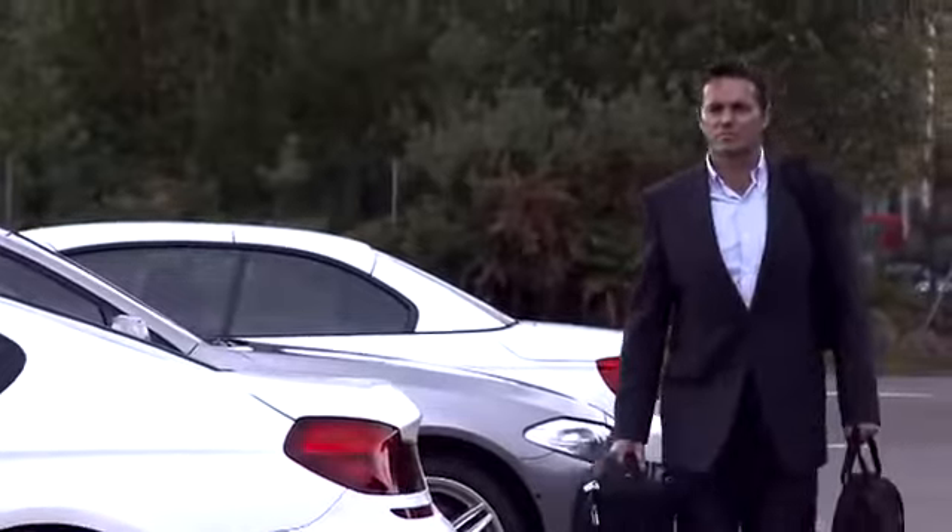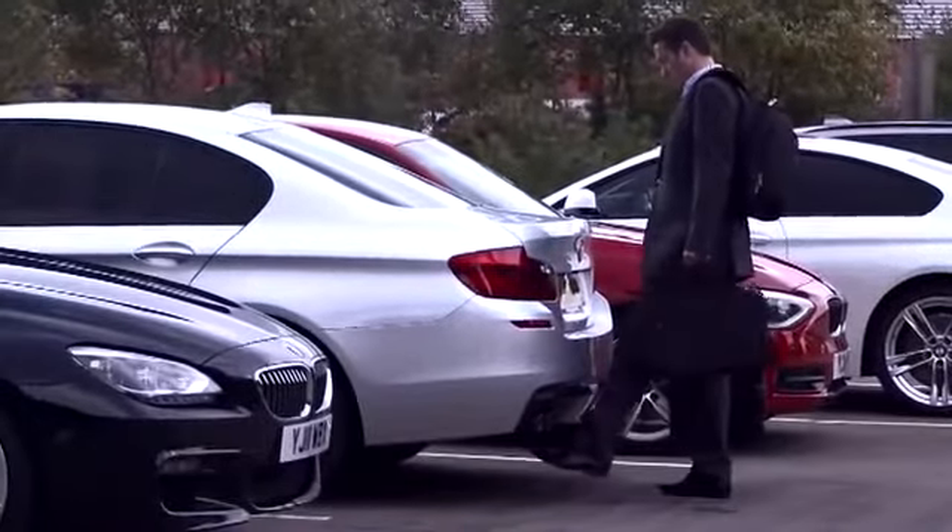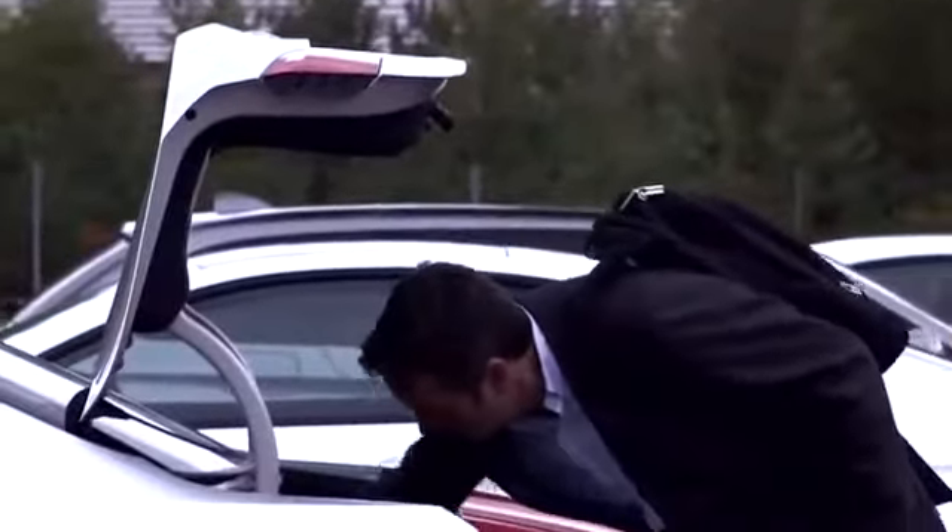On specific BMW models, comfort access also includes a smart opener for the tailgate. Simply passing your foot under the rear bumper triggers a sensor which automatically opens the boot for you.